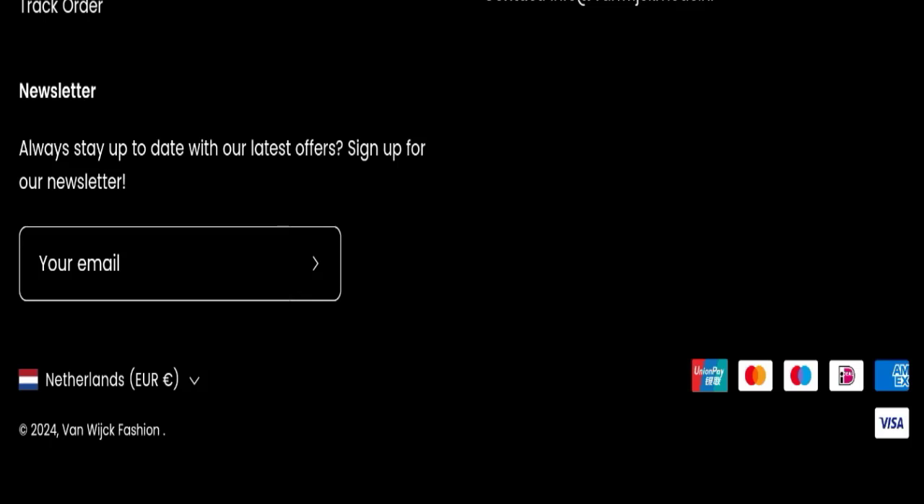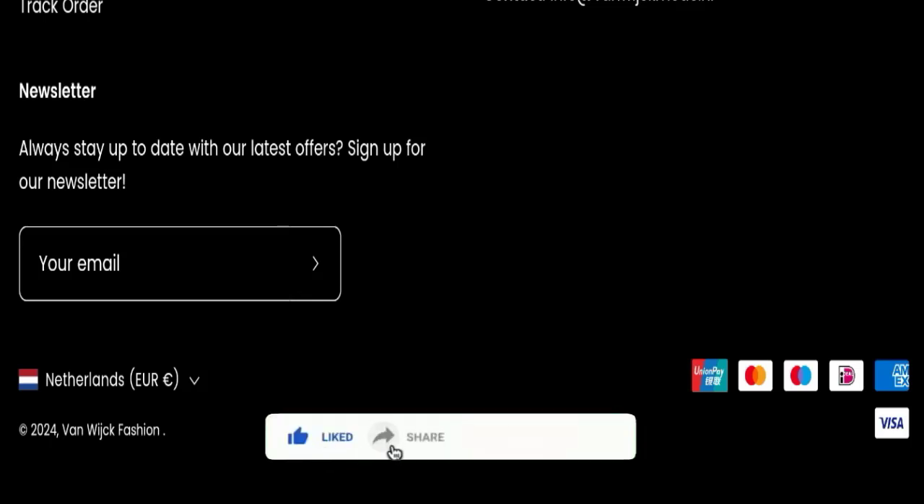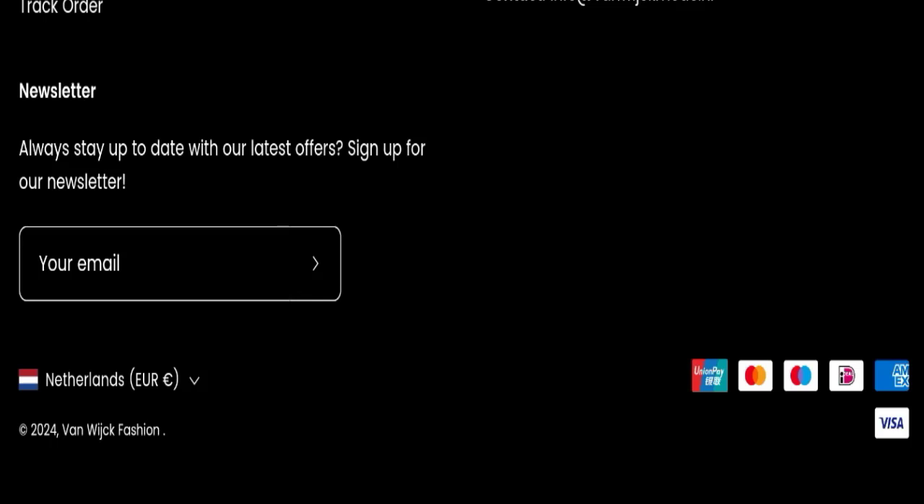In conclusion, this website seems to be a scam website, but we recommend you make the right decision while exploring. If this video was helpful, please share your thoughts in the comments — we are always active in answering. Do not forget to like, share, and subscribe. Thank you so much for watching.